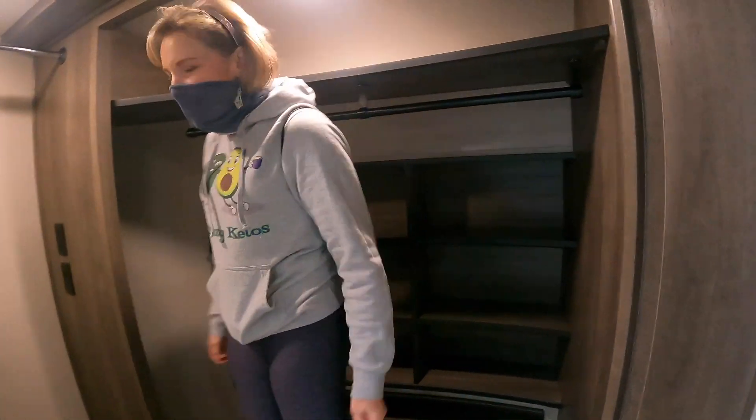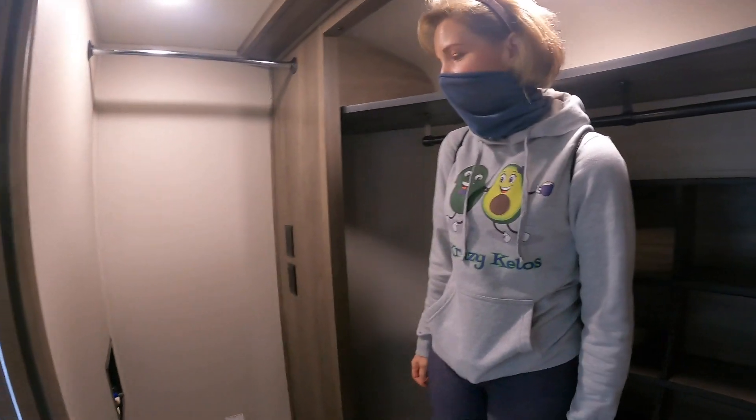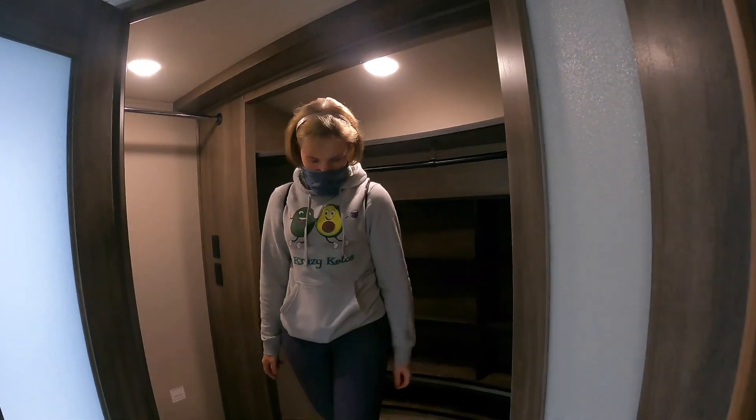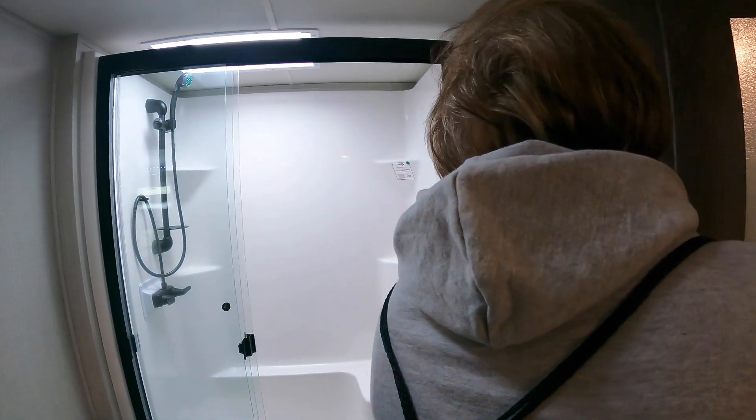Are you kidding me? Look at this — I want this at home! And you've got a place for a washer and dryer. Wow, this is gorgeous. Let's check out the bathtub.